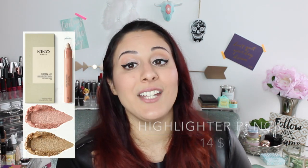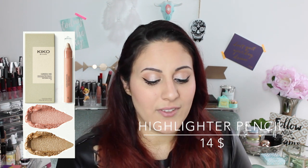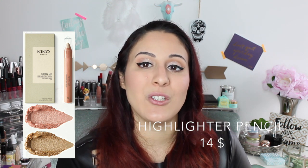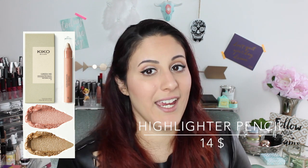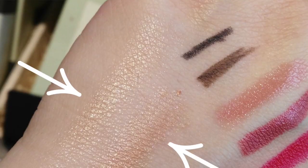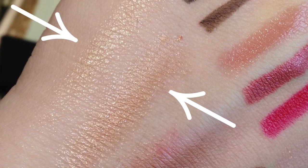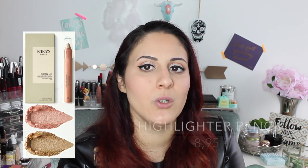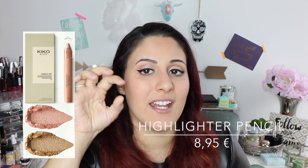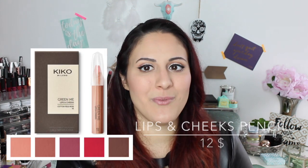Then we have the highlighter pencil. I was very into this concept because it must be so comfortable while traveling. This one is also $14, which is very expensive — especially once you discover in the shop that it's a pencil that's this big. I was like, are you kidding me? I'm not paying that. Plus I swatched both tones — a more golden one and a more rosy one — and the consistency is like glue, with tons and tons of glitter. It leaves a stroke on your skin as if you were just applying a streak of glitter.